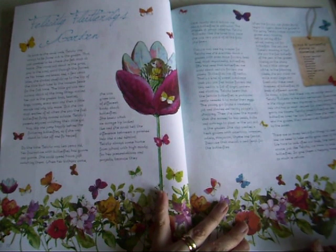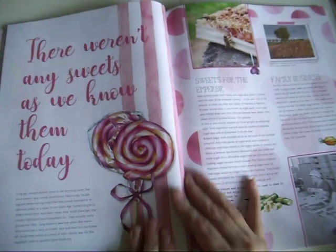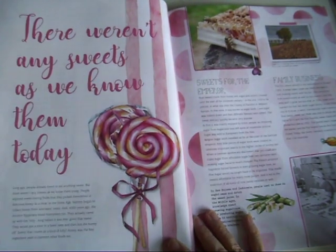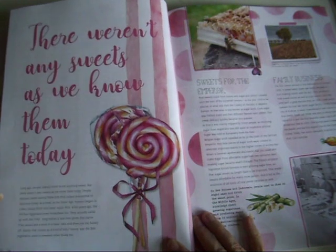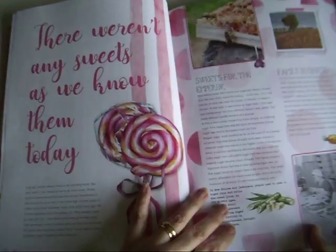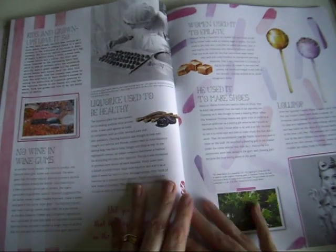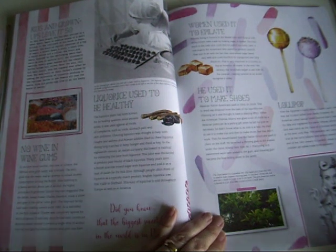We've got the top 10 butterfly plants - I'd have to look at that when my husband does the garden, because I love butterflies and you don't see very many anymore. We've got sweets, I think from the past - a lovely vintage photo.